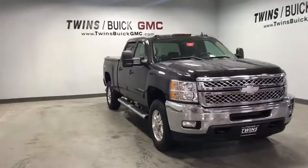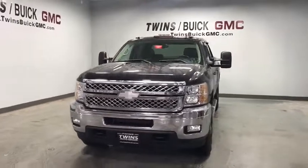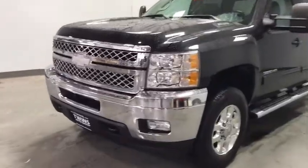You are going to love the 2012 Chevrolet Silverado 3500 HD. Pros: everything. Cons: nothing. This vehicle has less than 80,000 miles.